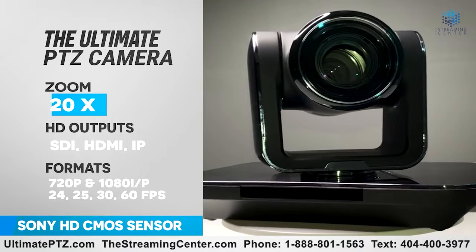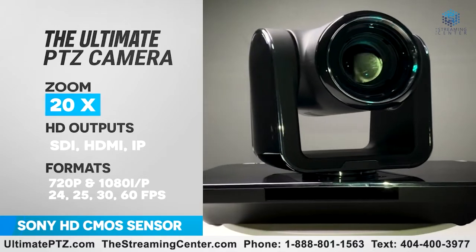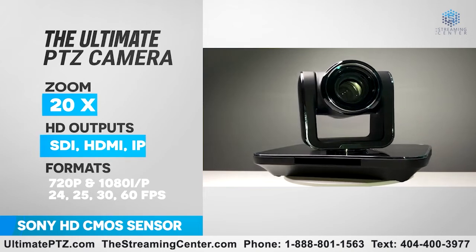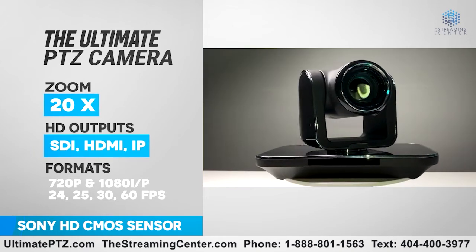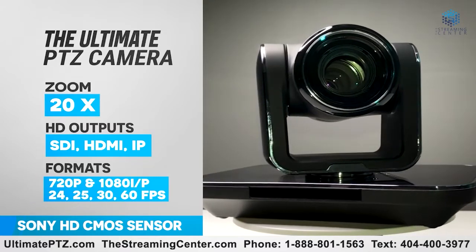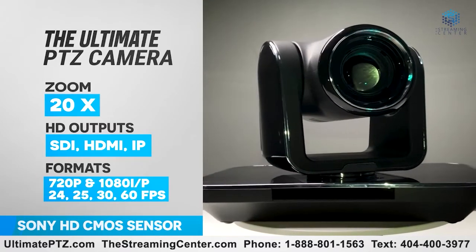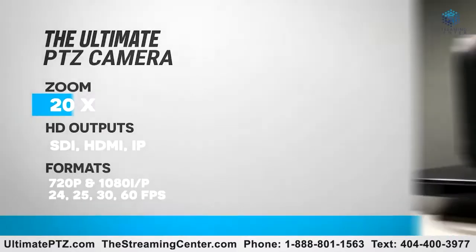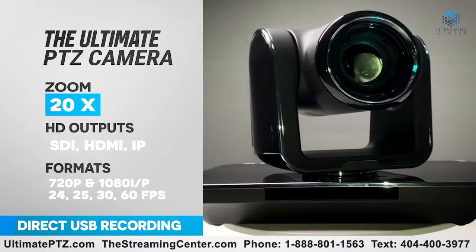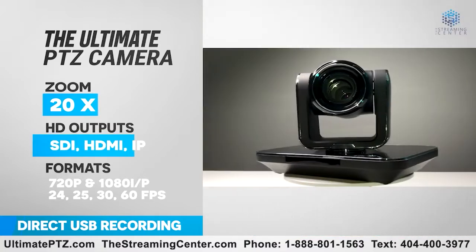The Ultimate PTZ HD Camera is a flagship product of The Streaming Center, featuring advanced video image processing technology and a full Sony HD CMOS image sensor. With output of multiple video formats, this PTZ camera is made for professional broadcast. The maximum resolution is 1080p 60fps, with 3-million-pixel extreme picture presentation and clear, color-true image quality.